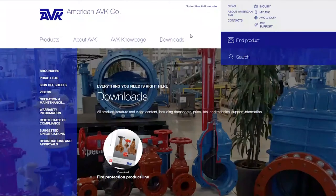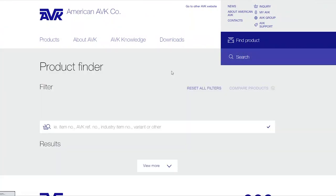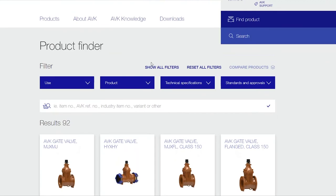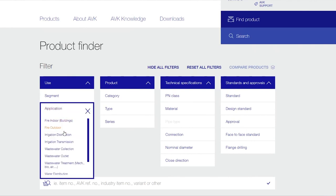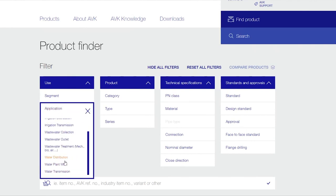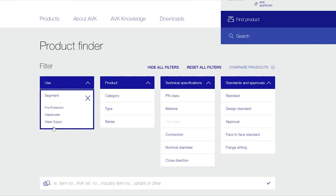The next link is our product finder, which is a new feature that's been created. I think the best way to describe this is if I show all filters. You can filter by segment or application, and if you know the segment — whether it's fire protection, wastewater, or water supply — you can also filter by different categories and types of valves, or if you know the series.